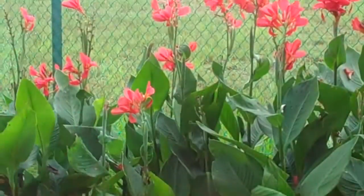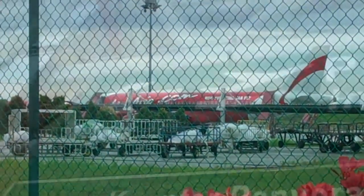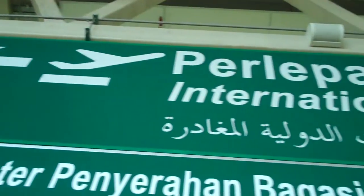AirAsia can fly you from Sydney, Melbourne or the Gold Coast to Kuala Lumpur for $200 or less one way. It's the gateway to the rest of Asia, and at Holiday Goddess we use it as a stopover en route to Europe.